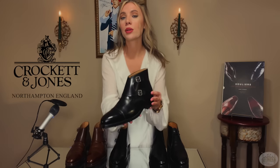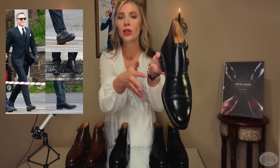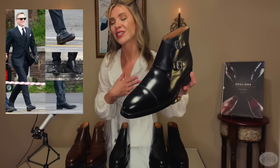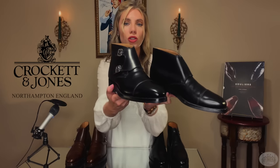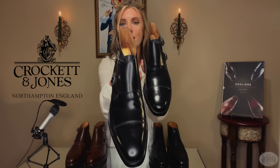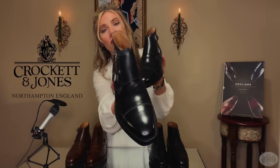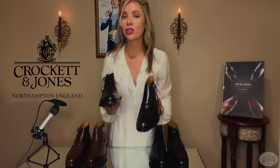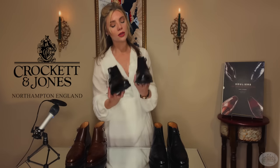Next we have the Camberley — a double monk strap, also in black calf with a toe cap. These were also seen in Skyfall and Spectre. What I like about these is that at first glance they are a very simple, cool black shoe, but when you look at the details up close, you have this gorgeous across-the-toe stitching — what they call a toe cap — and the beautiful details of the monk strap. These shoes are sturdy and heavy. These are not cheaply made products. Absolutely gorgeous.